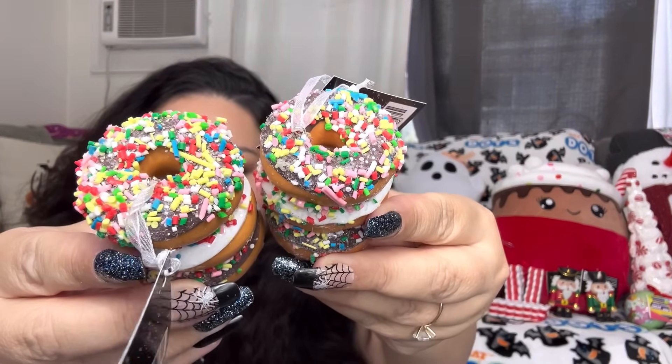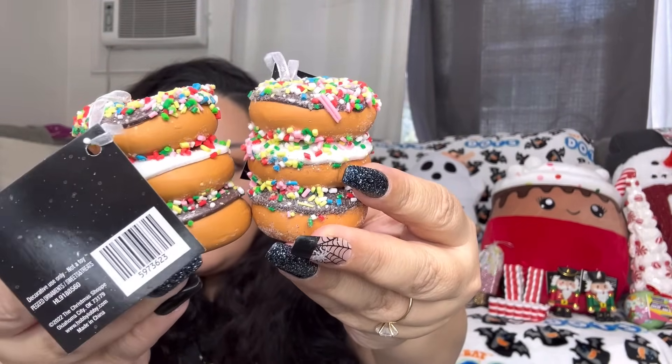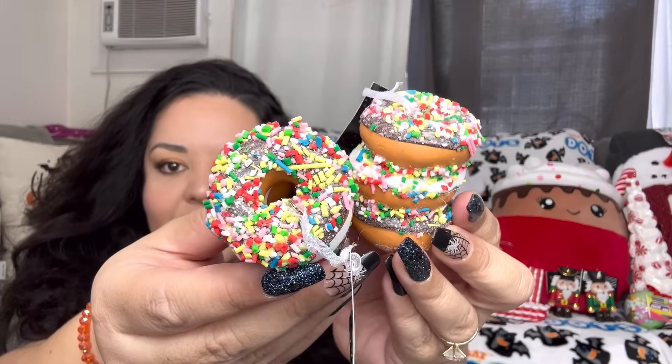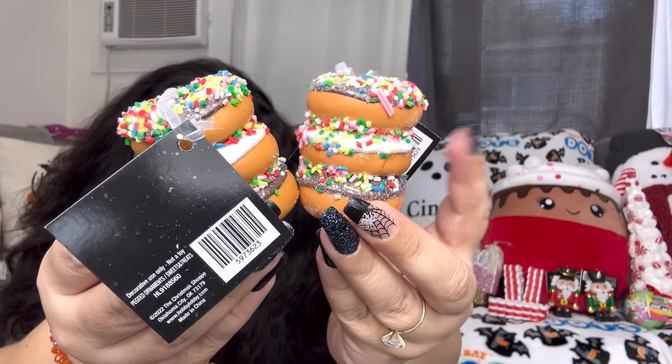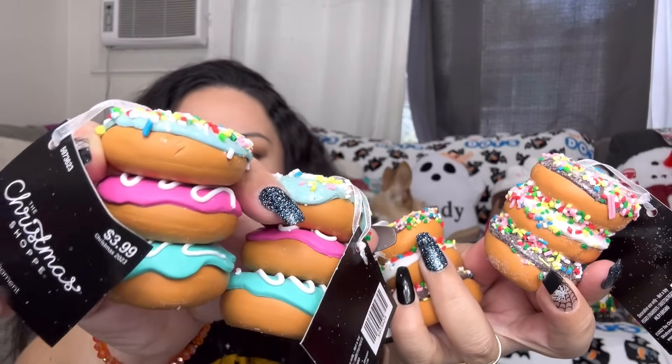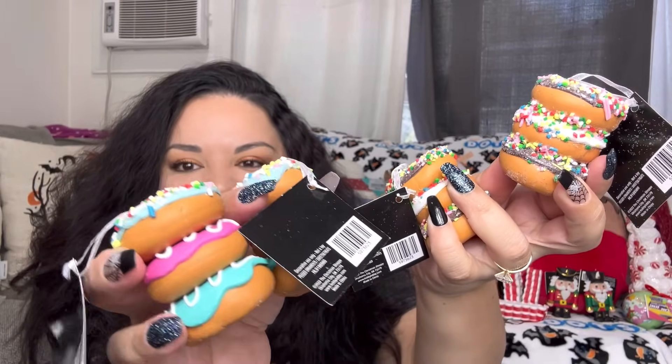Next I have the donuts, also $2 each. Look how cute — I'm gonna use these for Valentine's Day too. They have chocolate and vanilla colors, and I got two of each. These were already selling out — so popular! I had to dig through the bins to find them. And look, my cat Anella appeared up here all of a sudden!